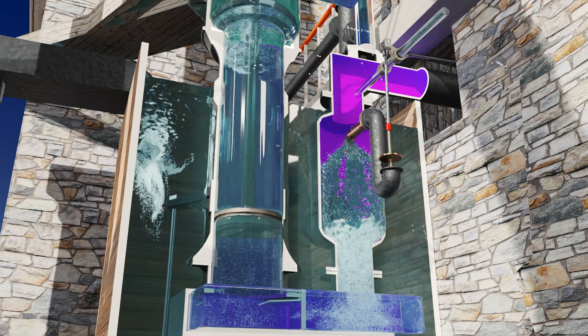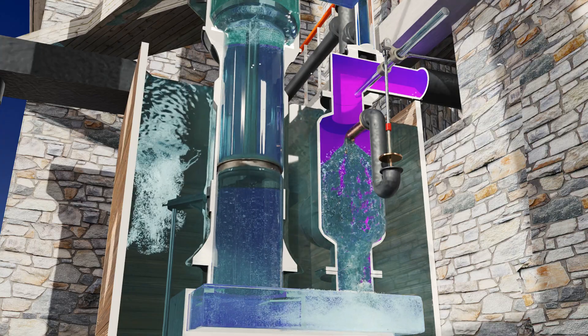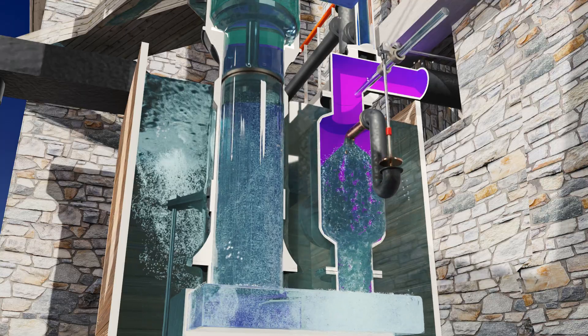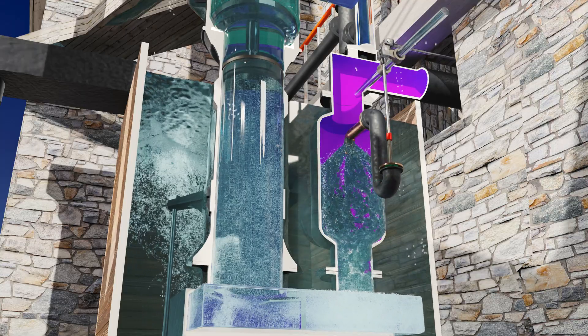During the ascent of the air pump plunger, water, condensate and entrapped air are extracted so that when the piston descends, the vacuum is at its highest.